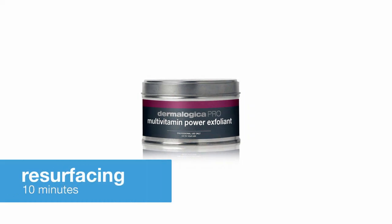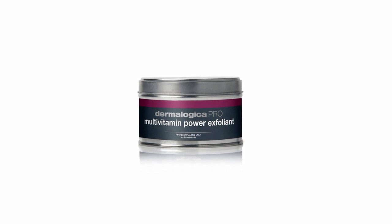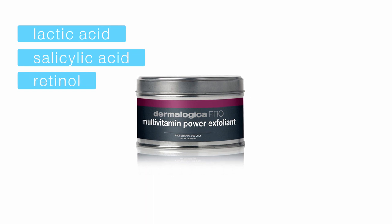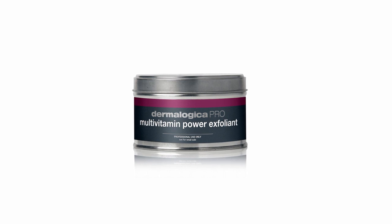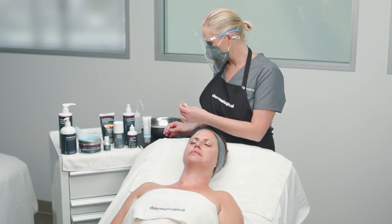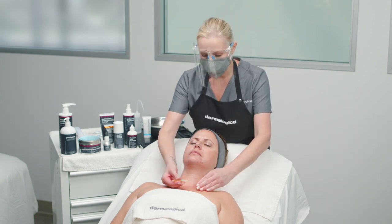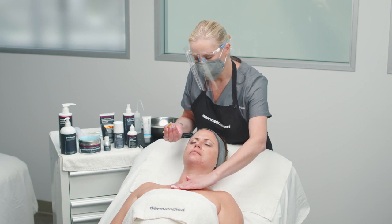For the resurfacing module, you will use our maximum strength multivitamin power exfoliant. This lipid-based exfoliant contains a powerful combination of lactic and salicylic acid to effectively remove dulling surface debris and reveal healthier and smoother skin. It also contains antioxidant vitamins A, C and E to further help combat aging skin. Twist open the applicator tube and dispense multivitamin power exfoliant to the face, neck and chest using light circular movements. You will find that one full tube is enough to cover these areas.